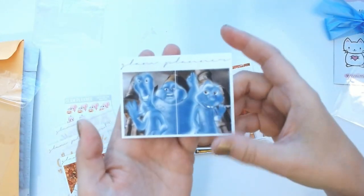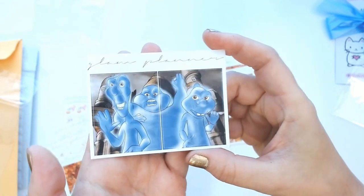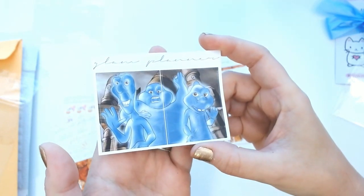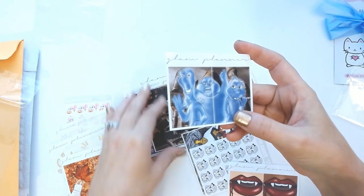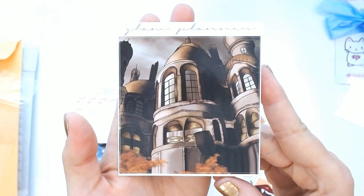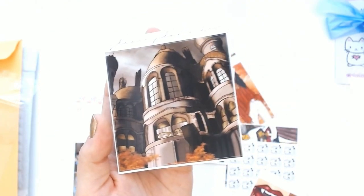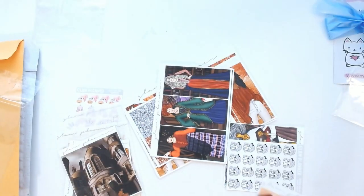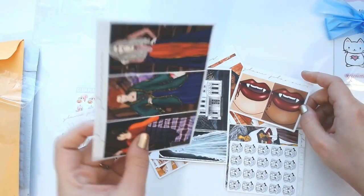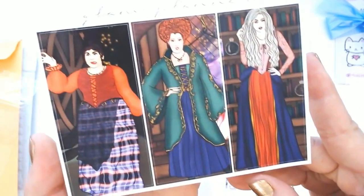I also got Casper, which is one of the kids' favorite Halloween movies, as well as a Hocus Pocus sticker. We also like Beetlejuice, Ghostbusters, and Nightmare Before Christmas. This is the Casper mansion sticker — such a fun holiday.